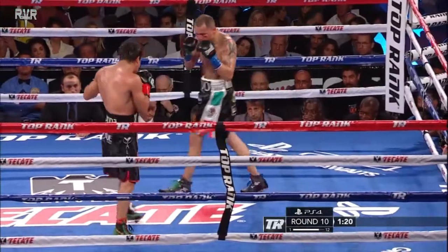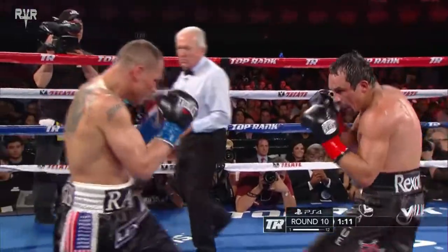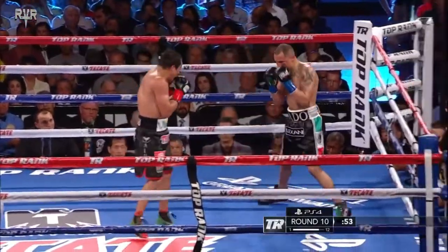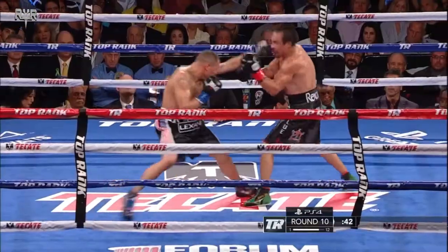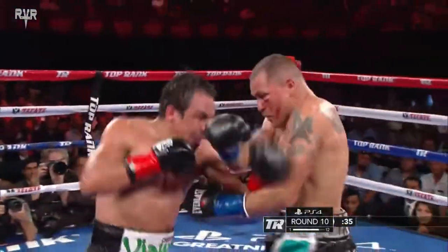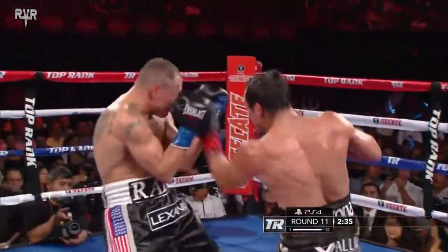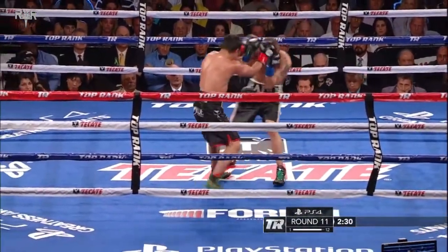Marquez is smart enough to know how to get to the wire. Stiff left hand, Alvarado continues to wait as he bobs left and then back to the right, hoping he can catch him with the right hand that dropped Marquez. This is the 11th round, and again Marquez gets off first, bouncing the head back of Mike Alvarado.